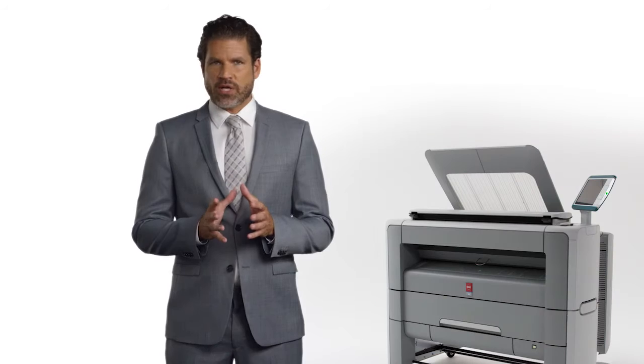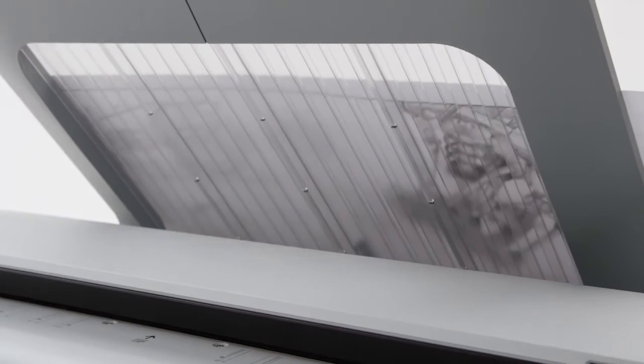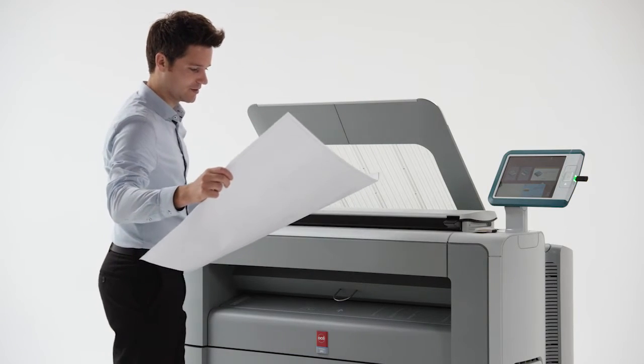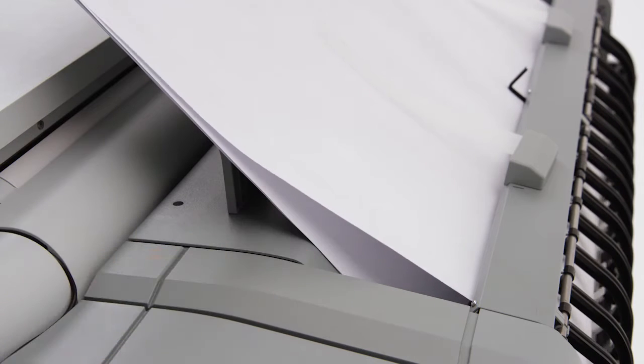A special feature of the Osei PlotWave 345 and 365 systems is its top delivery tray. Located at a comfortable spot on the machine, you can easily pick up your prints. It's made of robust material and it neatly collates and stacks your prints to save time. It also prevents them from getting torn or damaged. Each print is separated on a cushion of air as it comes out of the machine, to keep them from curling up or pushing other prints into the floor.